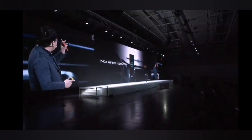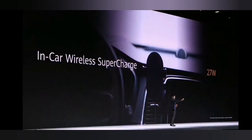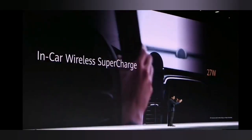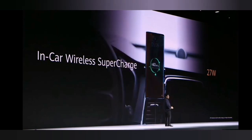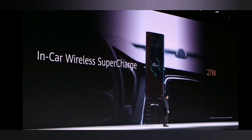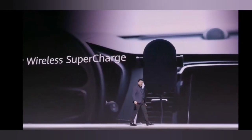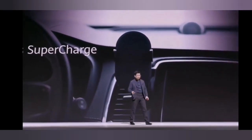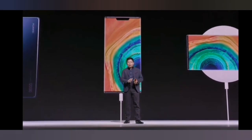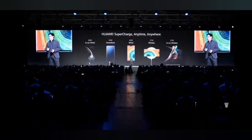Today we're introducing a new technology — a wireless in-car charger. When your hand gets close to it, it automatically opens and grips the phone. When you want to take the phone out, bring your hand close and it opens. It's so smart and convenient — it makes life easier. Huawei provides seamless supercharging anytime, anywhere.